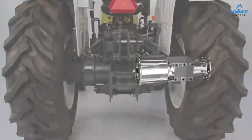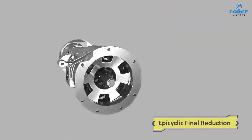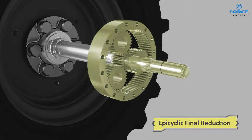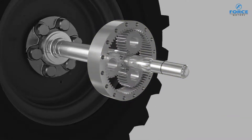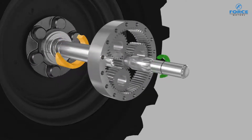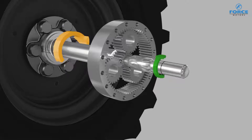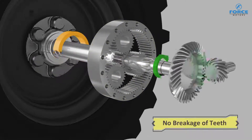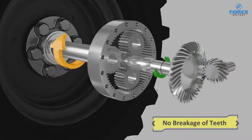The premium Sunman range is equipped with advanced epicyclic reduction design. The planetary construction of its gears ensures that the load gets distributed. Only about half of the load on the axles is transmitted to the ground wheel pinion, compared to other ordinary tractors, thus ensuring lifelong trouble-free operation.